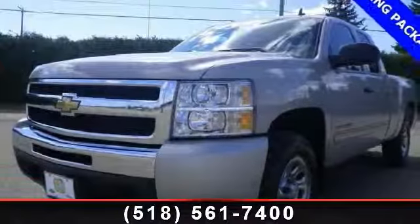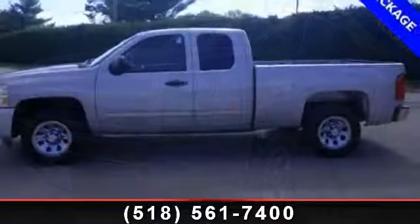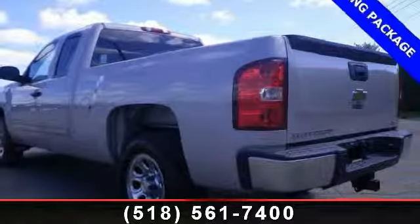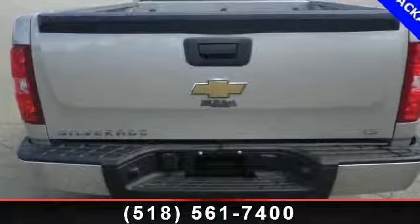Check out this 2009 Chevrolet Silverado 1500. If you are looking for a first-rate auto, this one could be yours today. This vehicle comes with a reliable 8-cylinder engine, connected to a smooth-shifting automatic transmission.